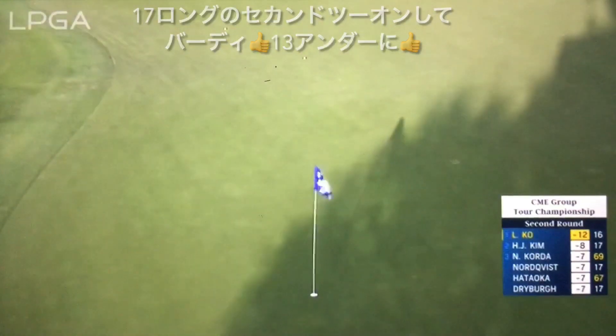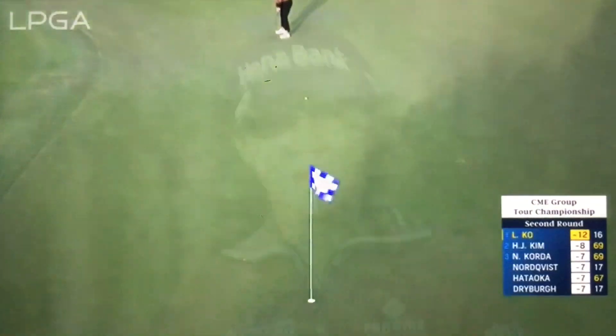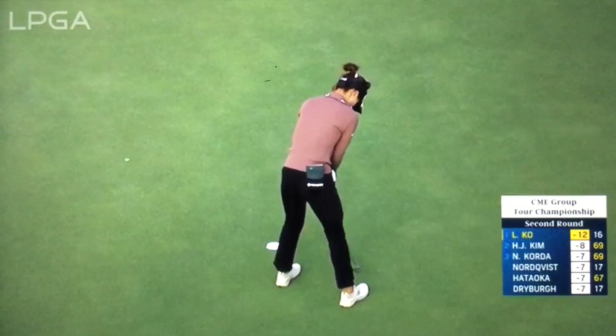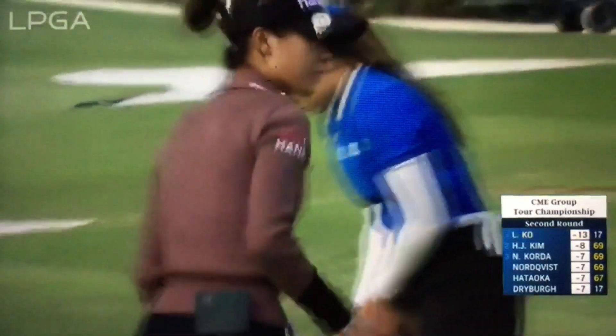It's going to be a birdie for Lydia Ko, so we could see that broken. Depending on the conditions, it's hard to see anything stopping Lydia at this point. Yeah, at the moment.